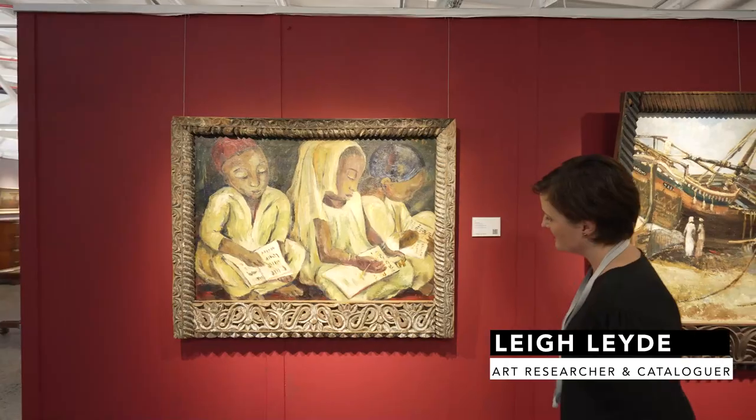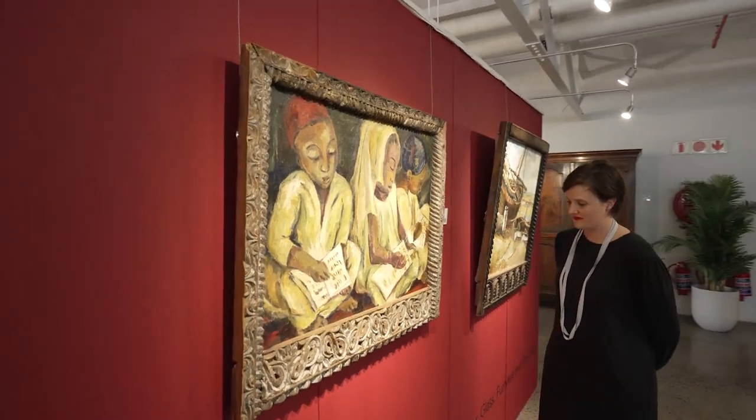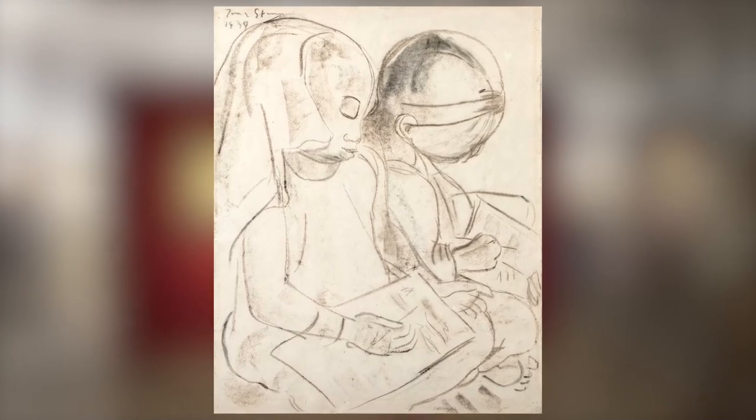In 1939, the artist visited Zanzibar. During her visit, Stern went to see one of the island's madrassas, where she's likely to have produced the pencil study for this work.